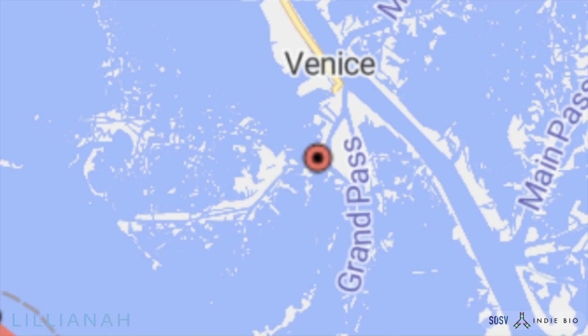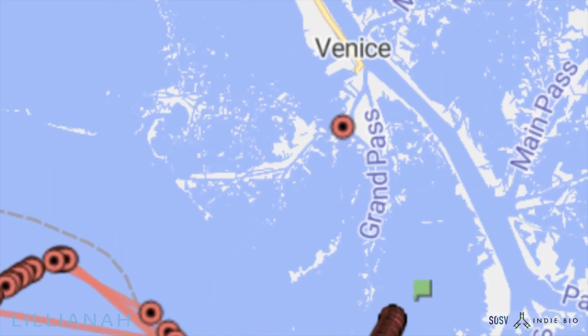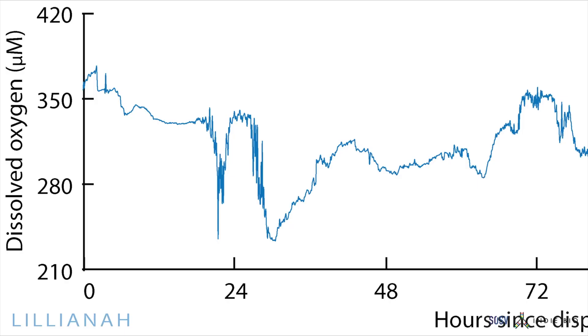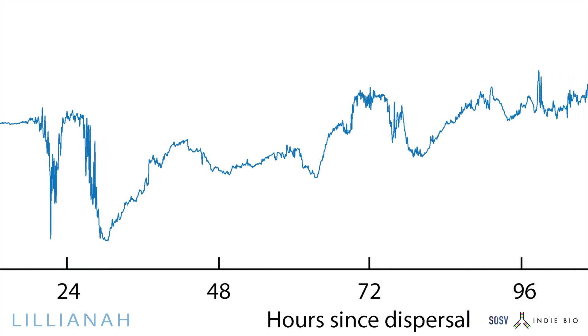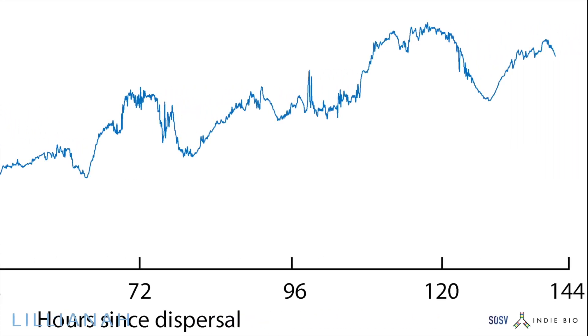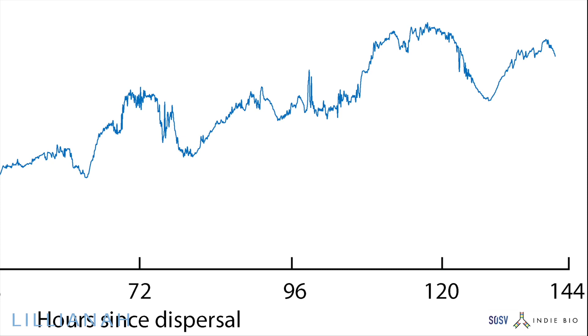We know this works from our pilot along the Gulf Coast in 2022. As we dispersed over one week, we deployed oxygen monitoring sensors and saw that along our path of release, dissolved oxygen levels increased by over 20%, meaning our diatoms prevented harmful algal growth, which depletes the concentration of dissolved oxygen as they die and decompose.